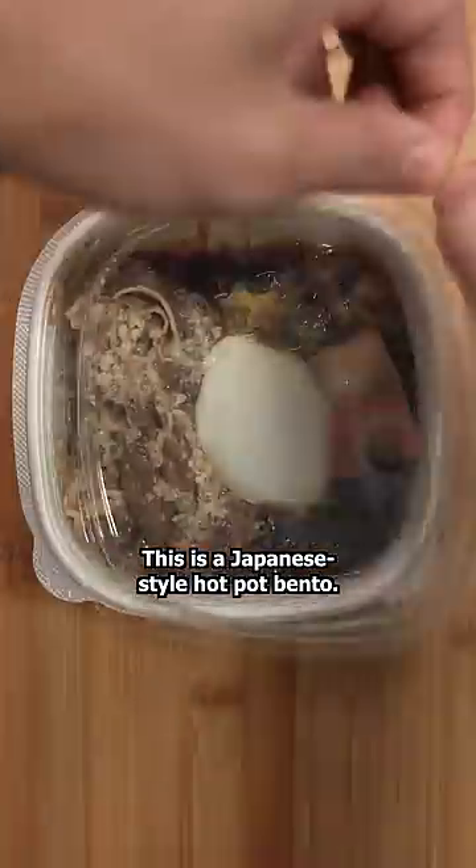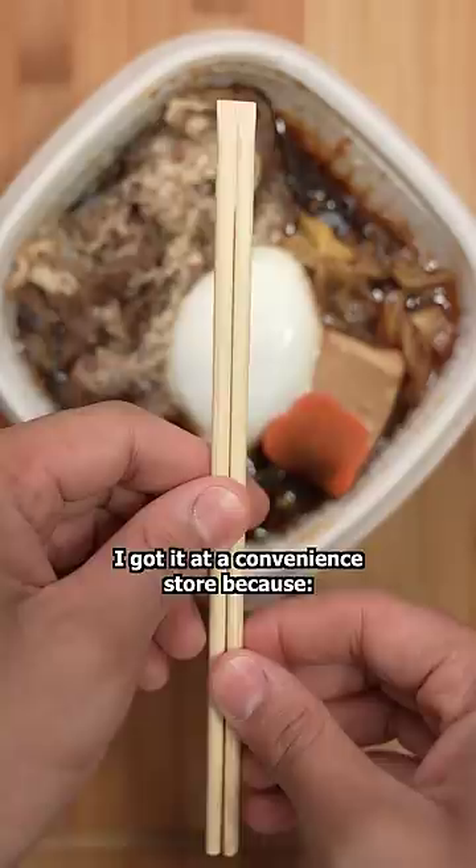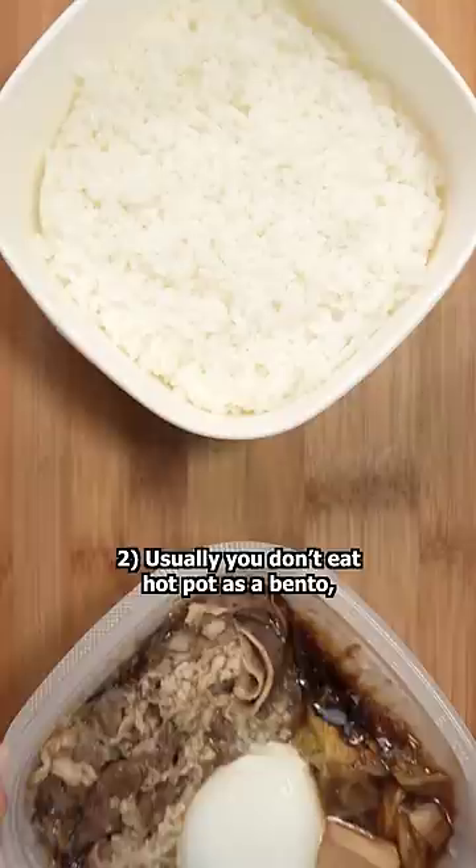This is a Japanese-style hotpot bento. I got it at a convenience store because: 1. It was cheap, 2. Usually you don't eat hotpot as a bento, and 3. It looks fantastic.